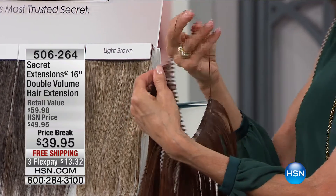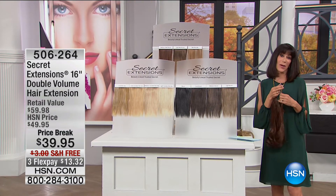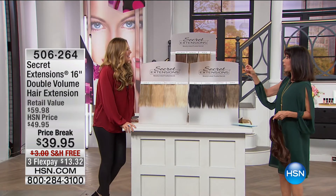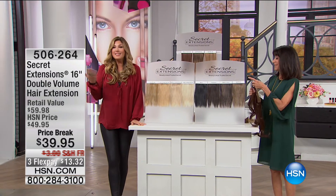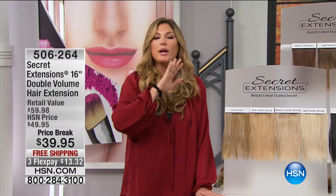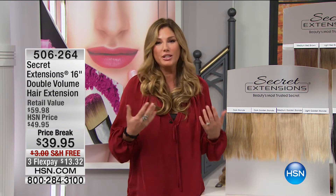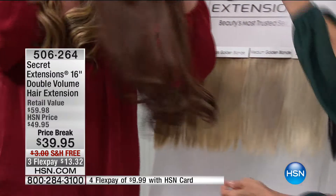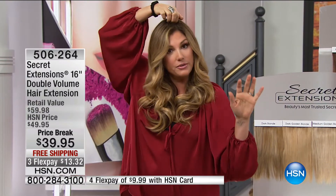If you can put a headband on your hair, you can wear Secret Extensions. Our fabulous guest is Daisy Fuentes — a model, philanthropist, in the Hollywood world for many years. She knows the importance of a quick, fabulous, instant style. These are the easiest, most ready-to-wear, most comfortable, best-selling hair extensions on the planet. I'm about to take them off to show you the difference between wearing them and my natural hair. Are you ready? Wow — isn't that fabulous? I'm wearing two of them so you can see how you can play with colors.